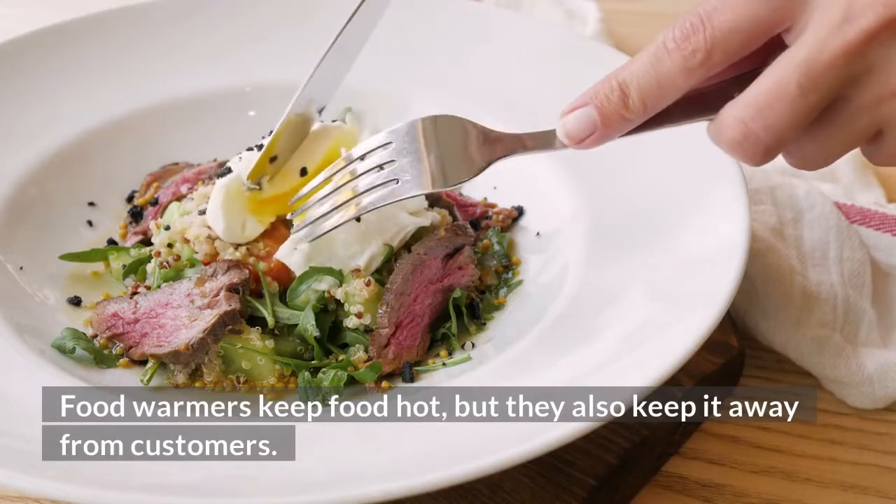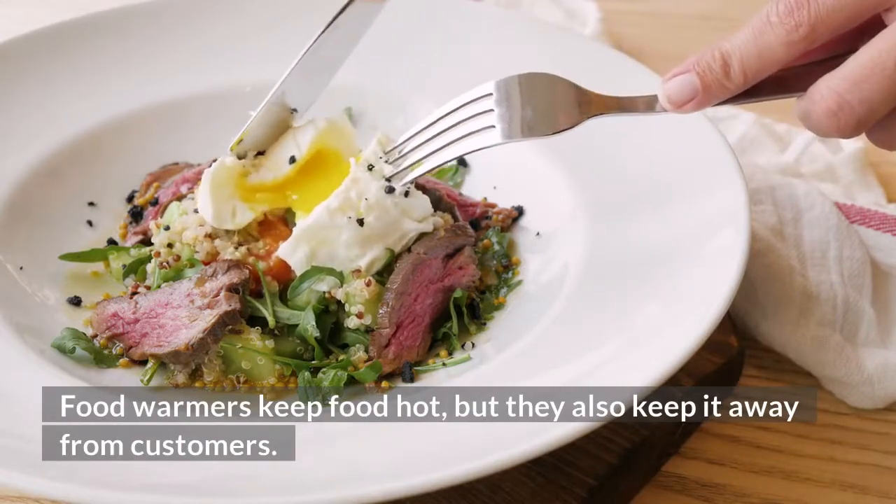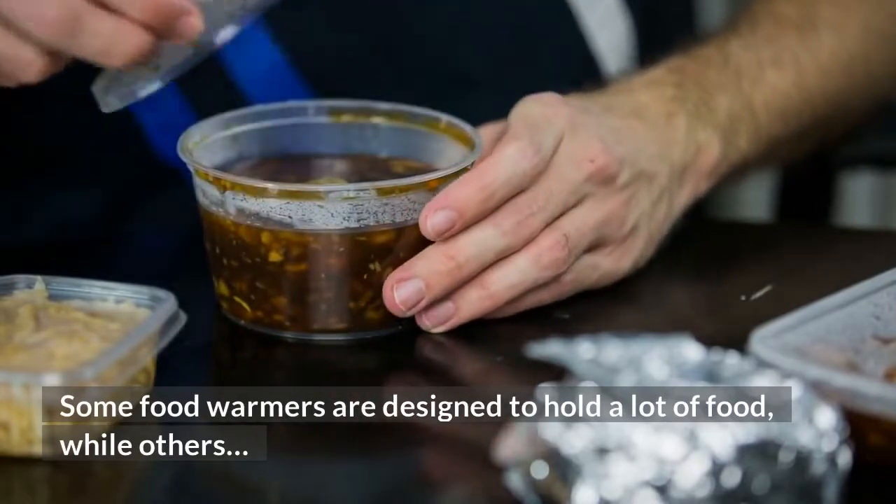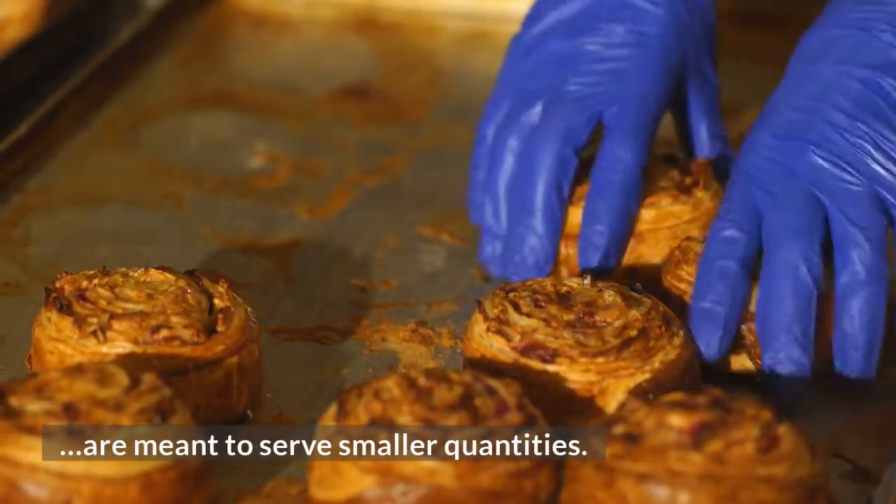Food warmers keep food hot, but they also keep it away from customers. Some food warmers are designed to hold a lot of food, while others are meant to serve smaller quantities.